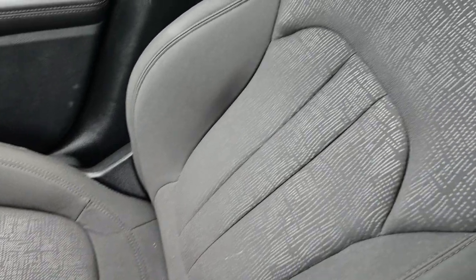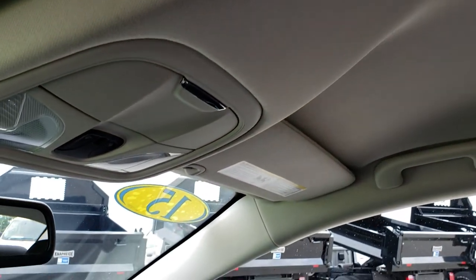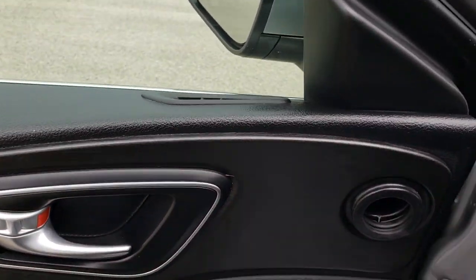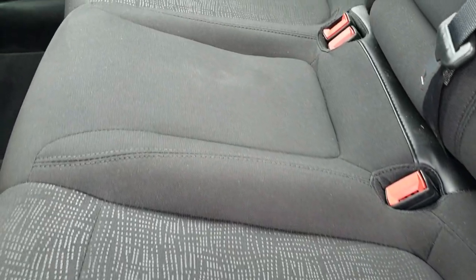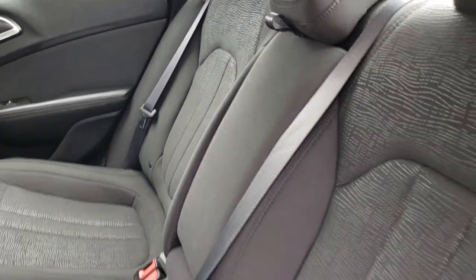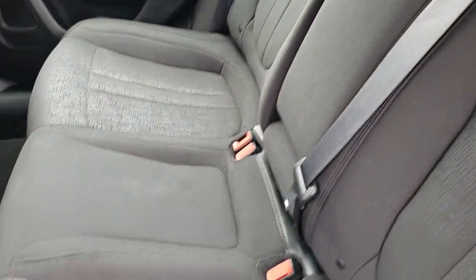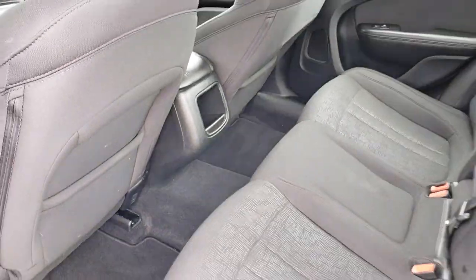The passenger seat is very clean as well — no rips or tears. The headliner is in nice clean condition. You get a passenger side floor mat on that side. Very clean inside and it smells very clean in this car — I don't believe it's ever been smoked in. The back seats are very clean as well, no rips or tears. It does have the LATCH child safety system, and these seats fold down for extra storage. It also has a center console pass-through. Factory floor mats and carpeting are very clean back here as well.